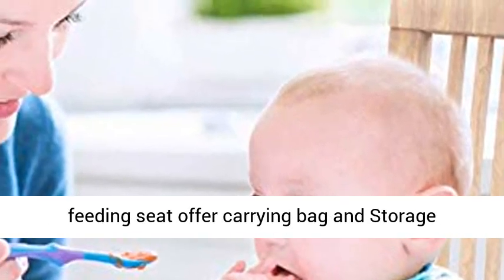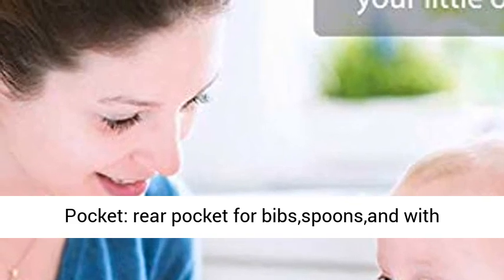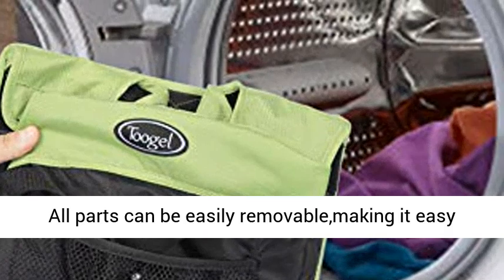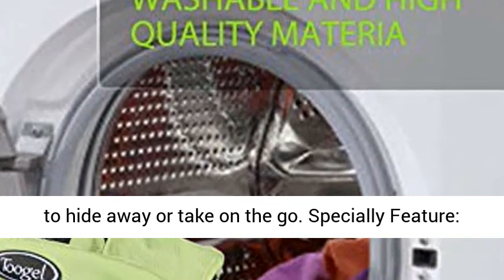Storage pocket and fold-and-go design. Baby feeding seat offers a carrying bag and storage pocket. Rear pocket for bib and spoons, and with the carrying bag it is suitable for traveling. All parts can be easily removable, making it easy to hide away or take on the go.